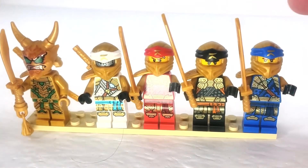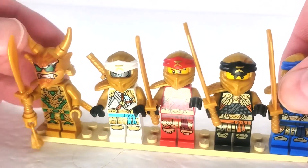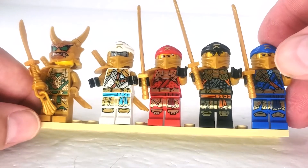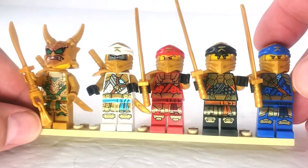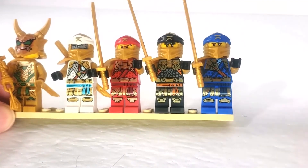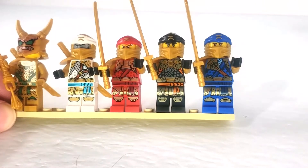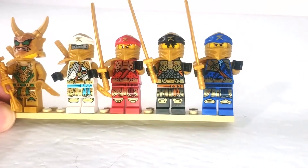First we have Golden Oni Lloyd — I hope this isn't a spoiler, because I don't understand what it is or why he's this way, but it is what it is. It's kind of cool looking, just a bit confusing to me. Then our other four original ninjas: Golden Ninja Zane, Golden Ninja Kai, Golden Ninja Cole, and Golden Ninja Jay.